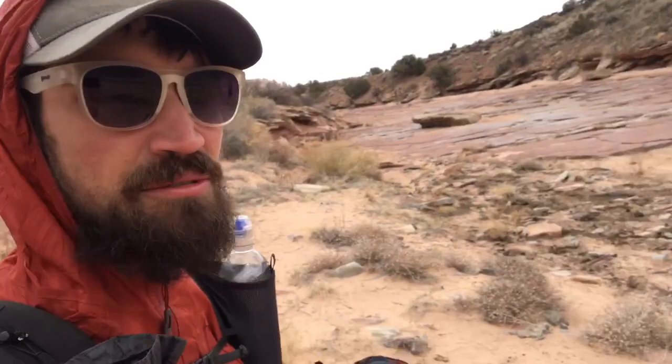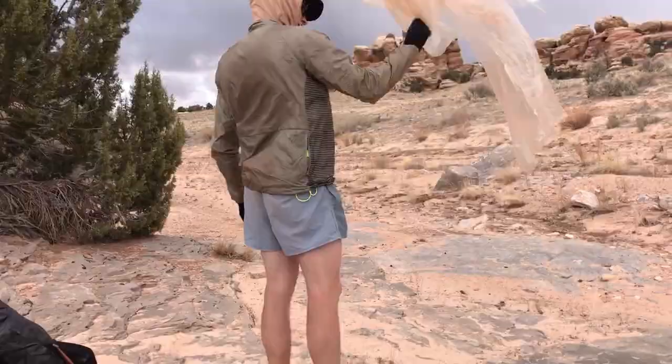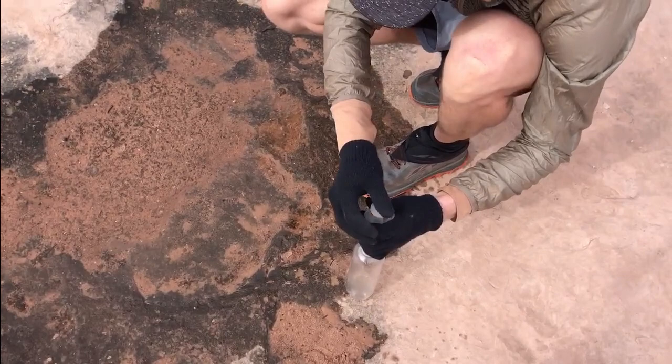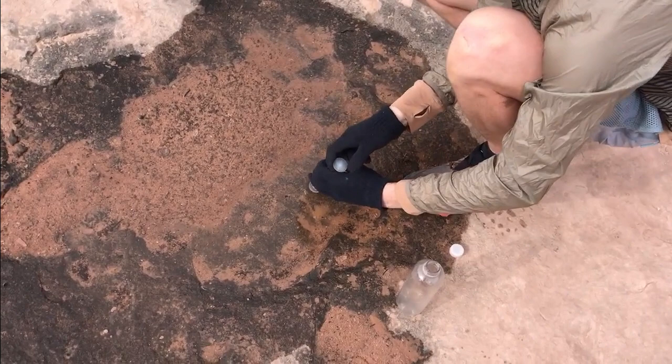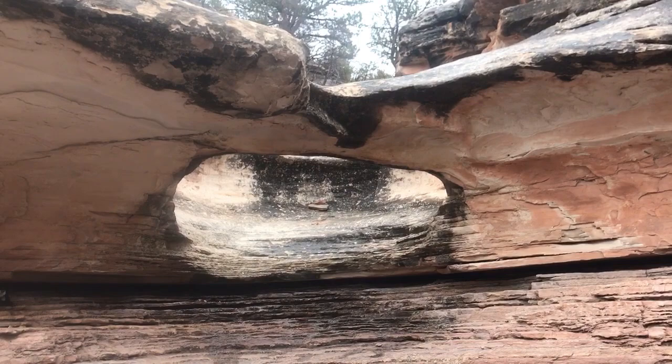I was hoping Butler Wash would be nice and wide, and it looks extremely wide — definitely the widest one we've been down here. We haven't done a ton of video here in Butler Wash but we're almost to the end of it. We've gotten pretty low on water — all our puddles we've been relying on have gone away, but we found one here and we're pretty much sucking this one dry. We are seeing Seldom Seen Bridge and we're hiding from the rain under this overhang.